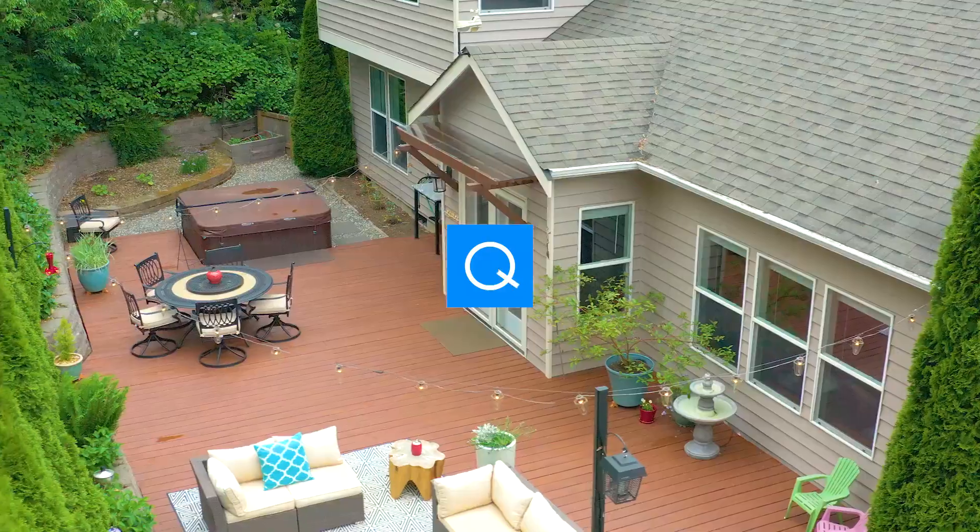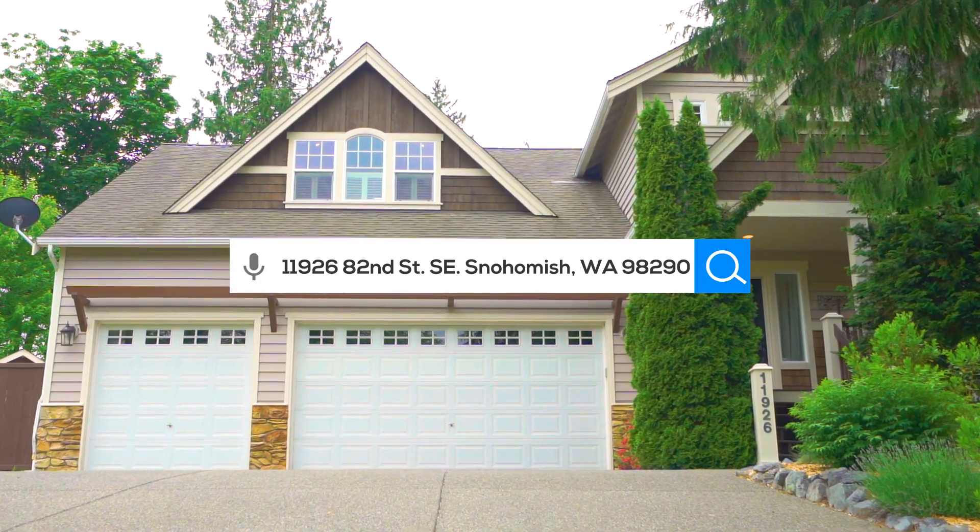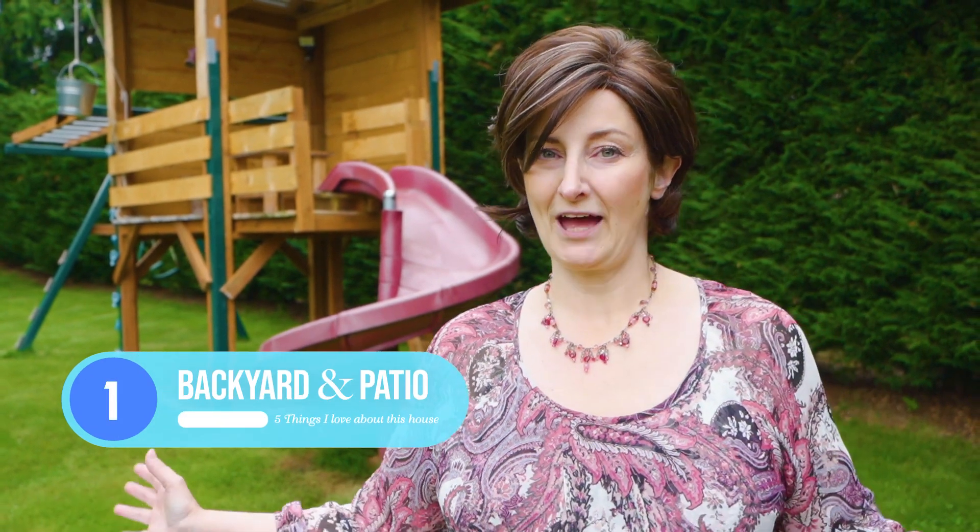Hey, Snohomish King County! I'm out here in front of my brand new listing and I'm going to share with you the top five things that I absolutely love about this house. I can hardly wait to show it to you, so let's get inside and check it out. Coming in at number one is the backyard and the patio.